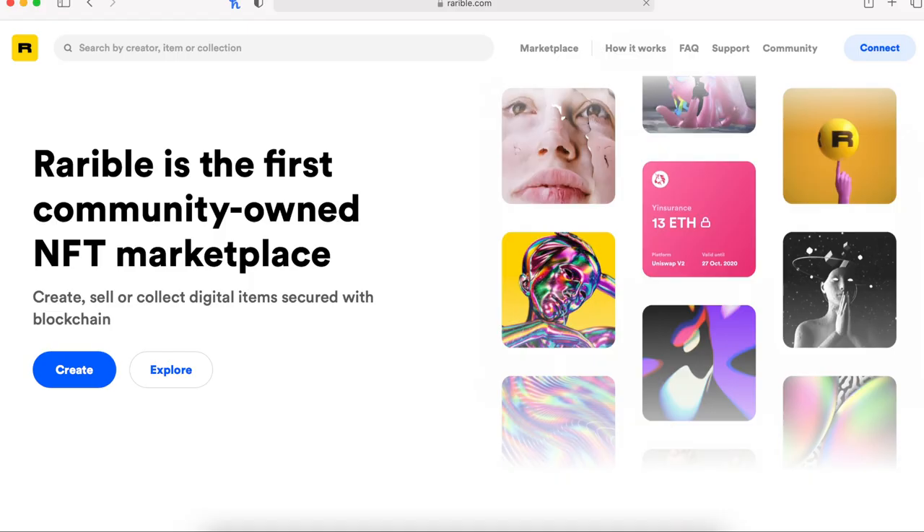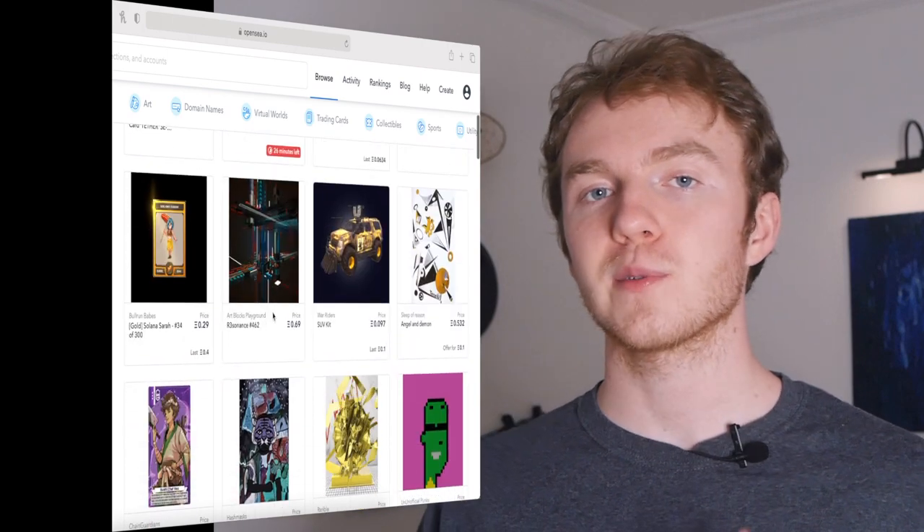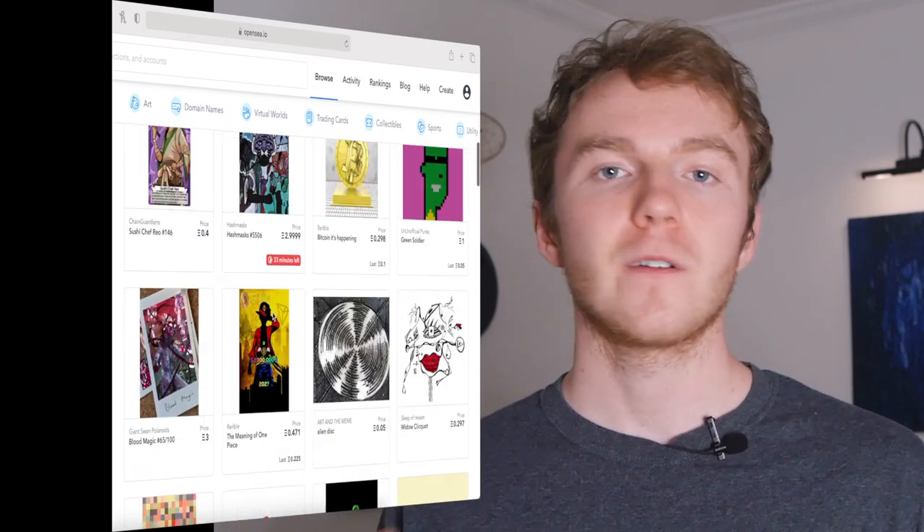Now that you have a basic idea of NFTs, where can you buy one? There are a few marketplaces for these NFTs, but my favorites are OpenSea and Rarible. Both of these are credible platforms with a wide range of NFTs for you to pick and choose from. You will need an Ethereum wallet to buy NFTs because you buy them with Ethereum. My favorite wallet is Gemini, but you can also use others like Coinbase.